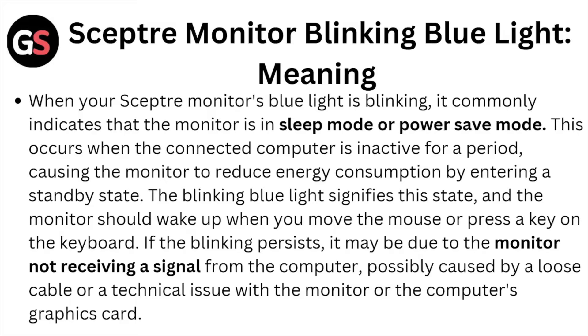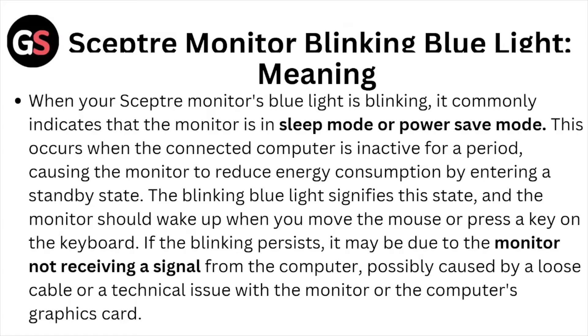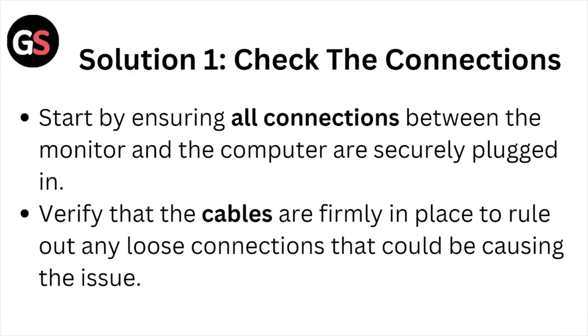The blinking blue light signifies this state, and the monitor should wake up when you move the mouse or press a key on the keyboard. If the blinking persists, it may be due to the monitor not receiving a signal from the computer, possibly caused by a loose cable or a technical issue with the monitor or the computer's graphics card. Now let's explore some solutions to fix this error.